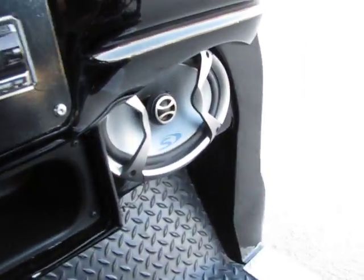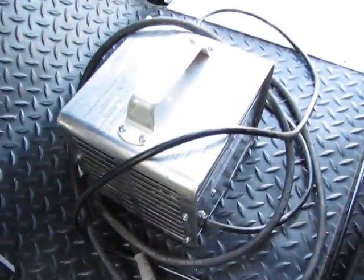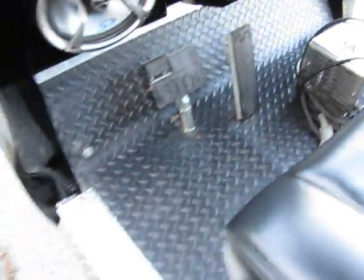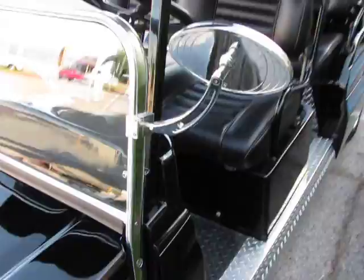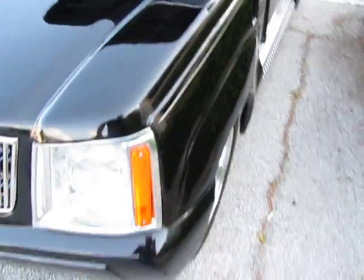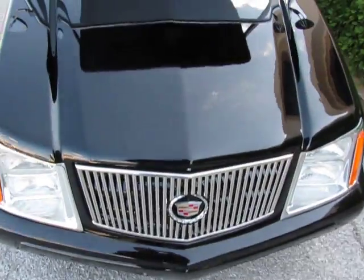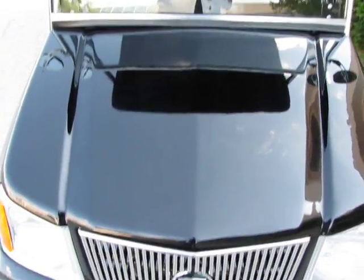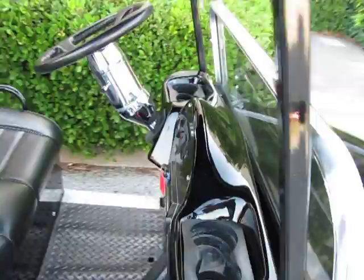It's got a little Alpine stereo with speakers, a battery charge indicator, and a battery charger right there on the floor. It's also got Arlen Ness rearview mirrors — those are billet mirrors like you'd see on a motorcycle. It's got headlights in the front, and in some communities, like some places in Florida, they allow them to drive on the street. It's got a glass windshield too.